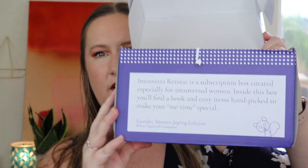Let's get this box open and see what's inside. It is totally full and there's a note from the founder. It says Introvert's Retreat is a subscription box curated especially for introverted women. Inside this box you'll find a book and cozy items handpicked to make your me time special. And right on top there's a card — again with such a cute little cat — and it says: Read, Relax, Recharge. The Introvert's Retreat box offers a cozy haven by providing you with everything you need to spend time alone and recharge those worn-down social batteries. Inside you'll find a novel written by a female author, one of our exclusive bookmarks, a delicious snack and a tasty beverage, an introvert-themed scented soy candle, bath salts, plus one additional gift item to make your me time special.